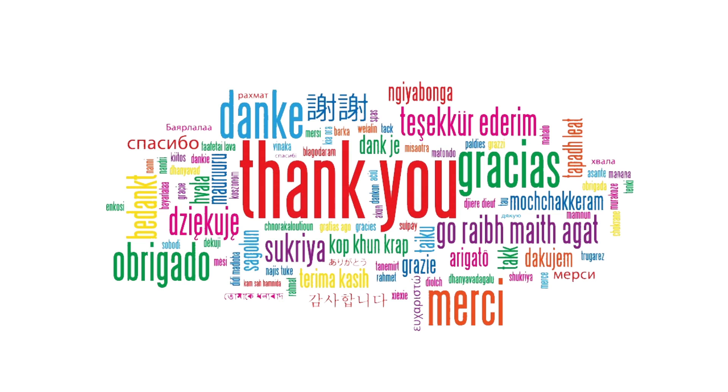Thank you again for all the fantastic entries and backers from Indiegogo who've made this possible. We're so excited to see the next stages and can't wait to see what our users come up with.